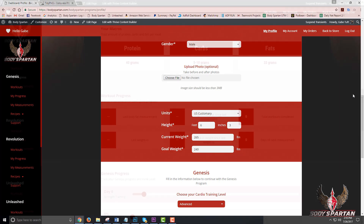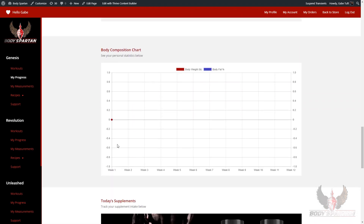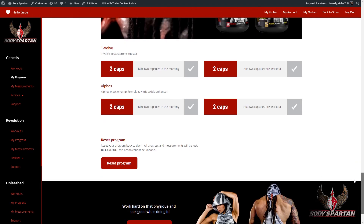We take all the guesswork out of this. You can also see your workout progress — in this case, we haven't entered anything yet. Your progress is down below, and eventually your body weight and your body fat are going to be tracked on this graph. You can see your progress right in front of you in a snapshot.